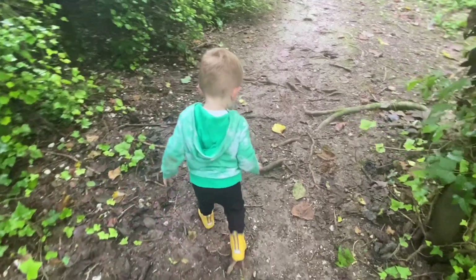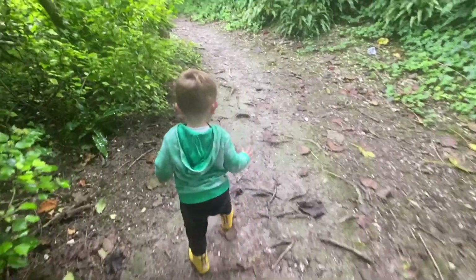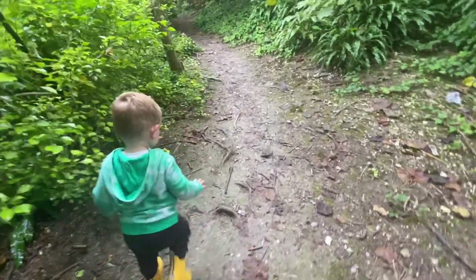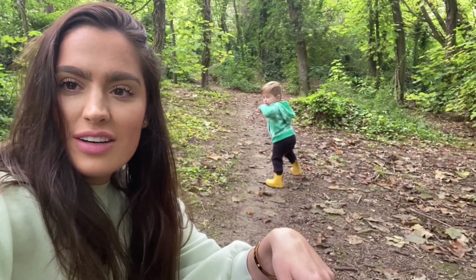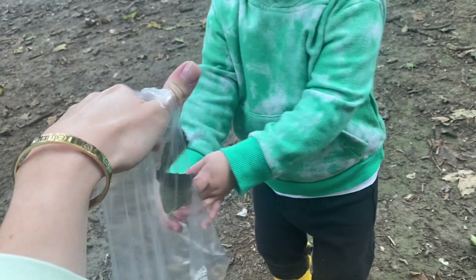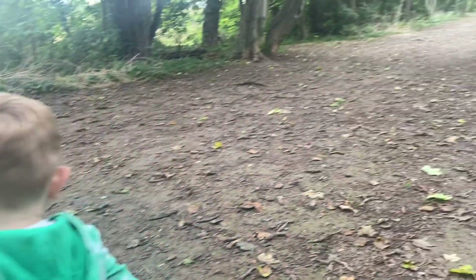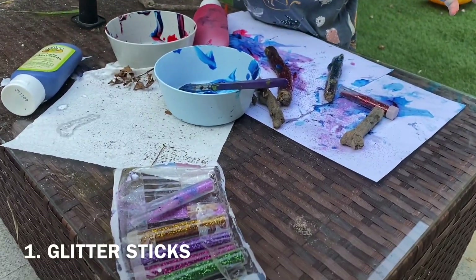Hi guys, welcome back to my channel. If you're new here, my name is Darcia and today I'm going to share with you six activities that you can do with a toddler. So first of all, what we like to do a lot is go for walks in the woods. Today we've collected some sticks, and I've got a little plastic sandwich bag in my pocket that we are just filling up with leaves and sticks.